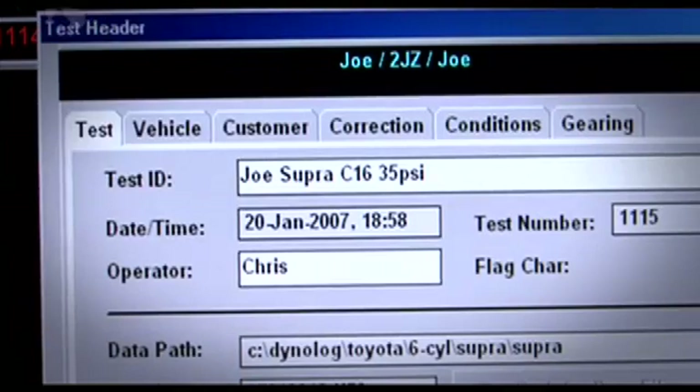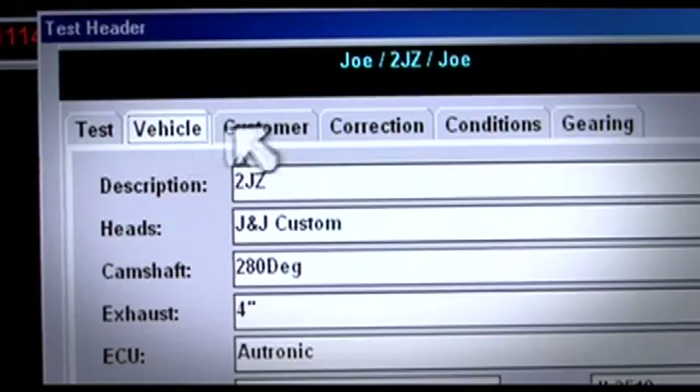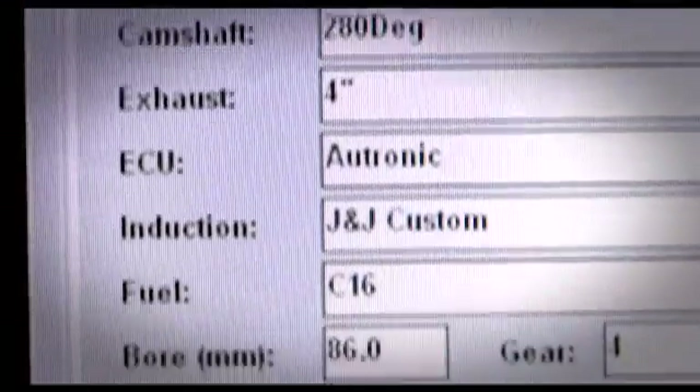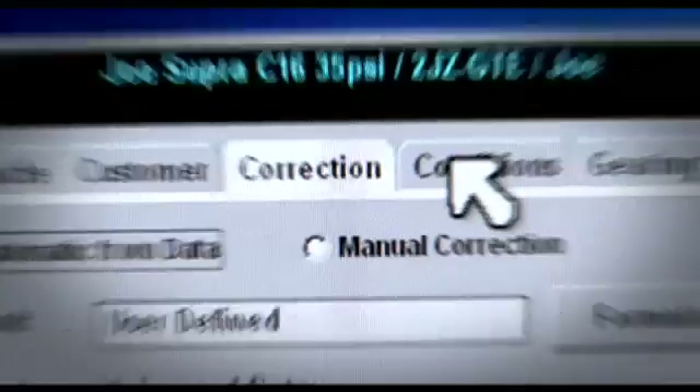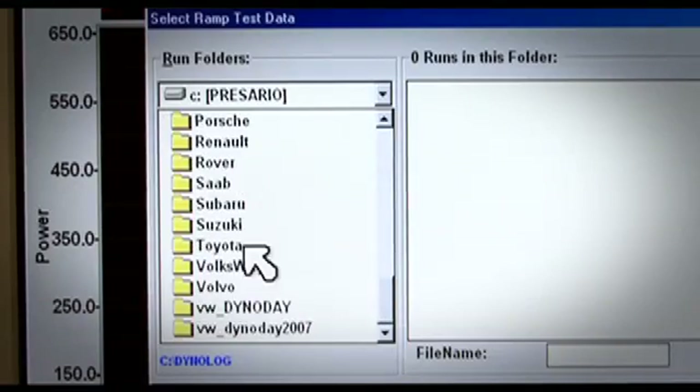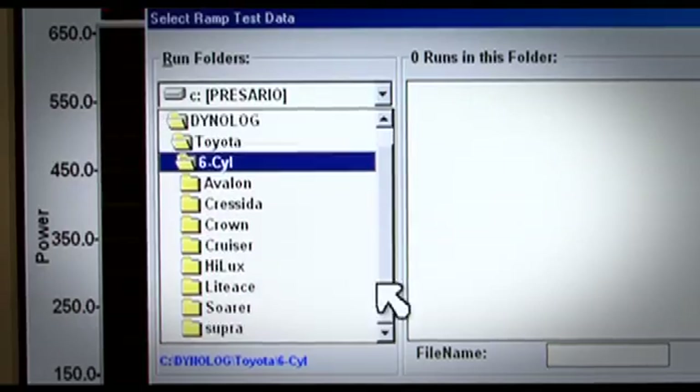Mainline Dynalog also has an easy to use customer vehicle database. Every piece of data from every dyno run, including the dyno parameters and weather conditions, are stored in the database for easy retrieval and analysis. The system is intuitive and extremely easy to navigate through its wide range of functions.